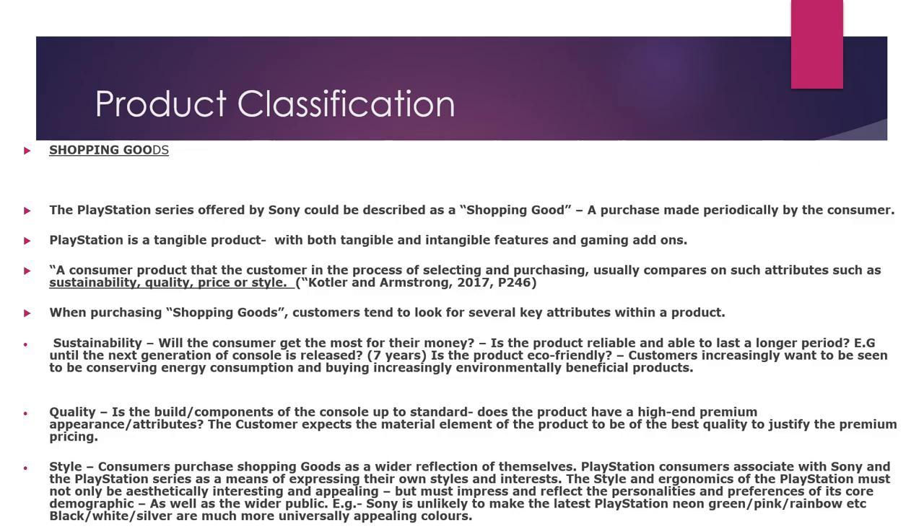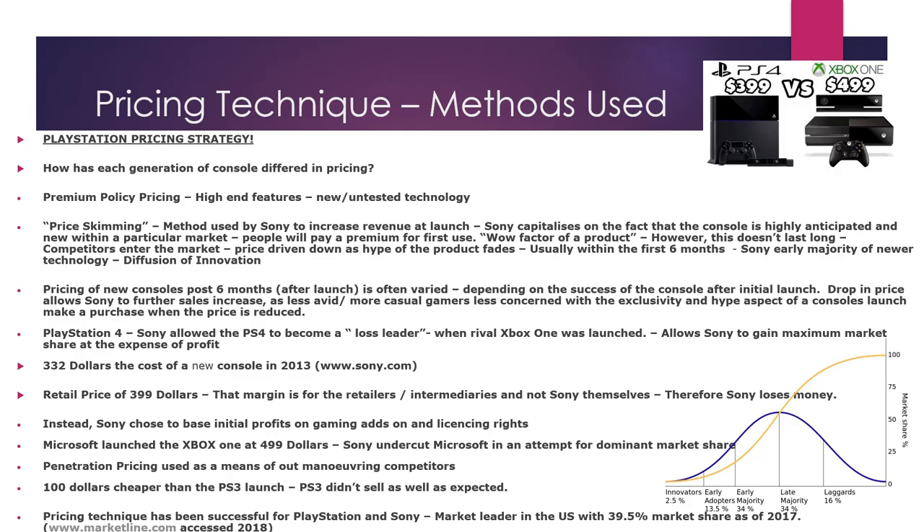In terms of classifying the PlayStation series as a product, it could be said it is a shopping good — a purchase made periodically by the consumer. It's also a tangible product but it does have both tangible and intangible features, add-ons and software updates. It's a consumer product that customers, in the process of selecting and purchasing, usually compare on attributes such as sustainability, quality, price, or style.